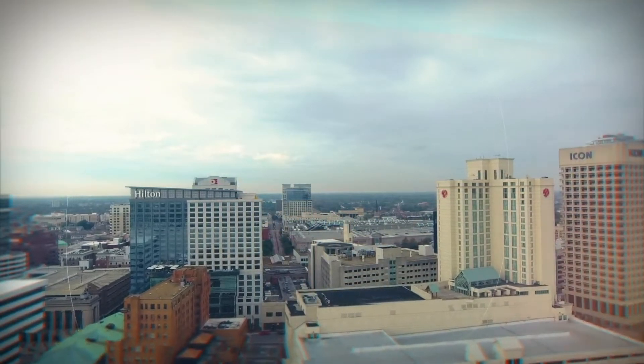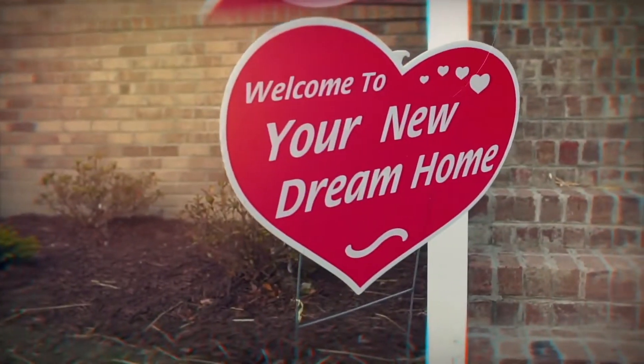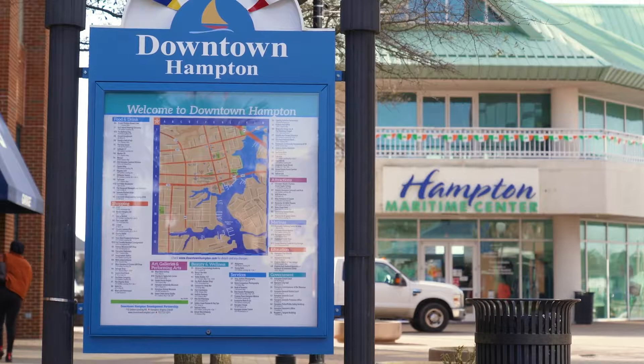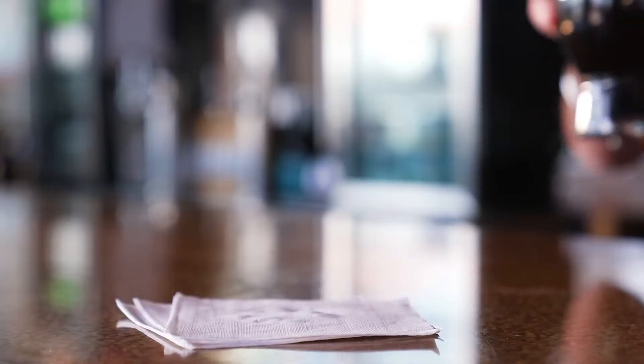You're living in home sweet home, Hampton Roads. The last time we met my client Doug, he was showing us his establishment, Bull Island Brewing Company in downtown Hampton.